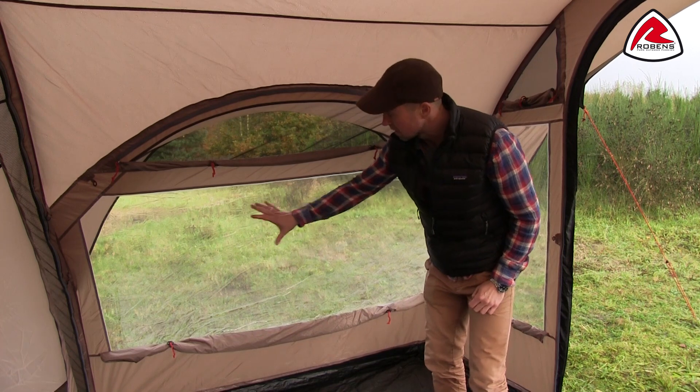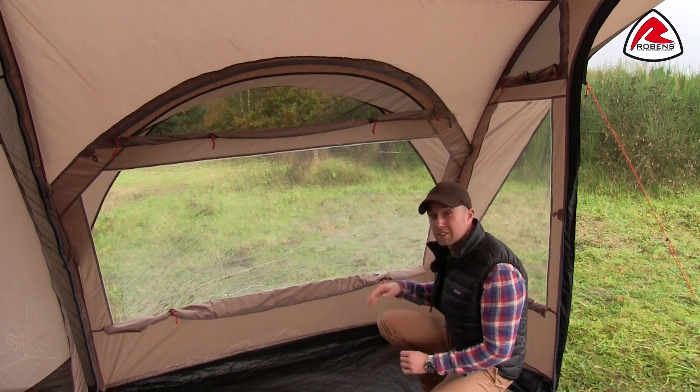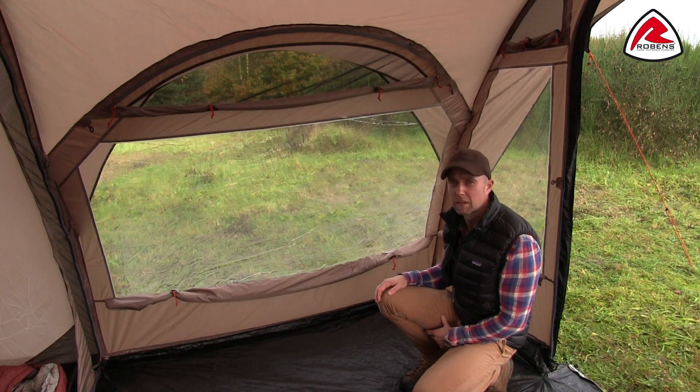In the tent you'll find some nice big windows both on the sides and on the front. On all the windows you have curtains, so you can close all the windows if you want more privacy on the campsite.